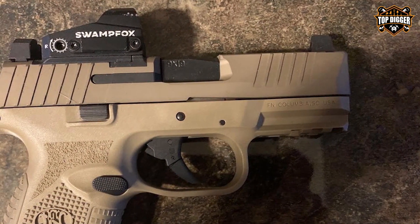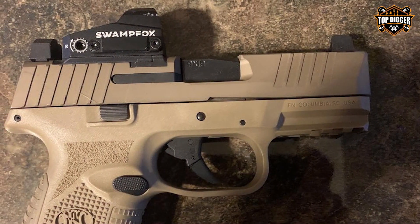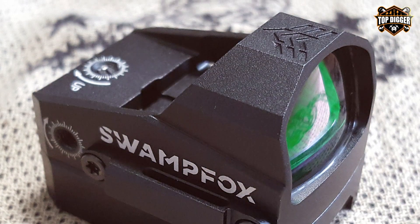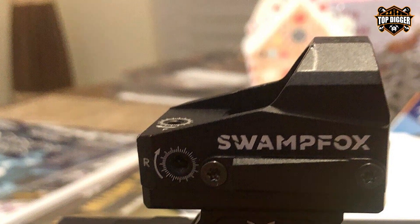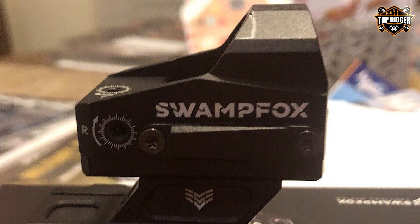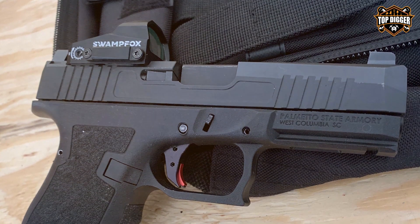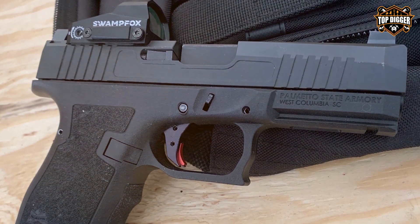Usability is where the Kingslayer truly shines. With its intuitive controls and clear, crisp dot, acquiring targets becomes a breeze, significantly reducing the time between sighting and shooting. The micro reflex design is ideal for rapid target acquisition, which is crucial in tactical situations. Its compatibility with various firearms makes it a versatile choice for shooters owning multiple guns. With adjustable brightness settings, it performs exceptionally well in diverse lighting conditions — from bright midday sun to dimly lit environments.